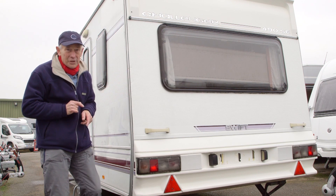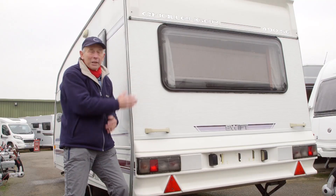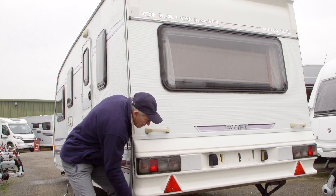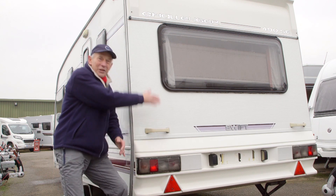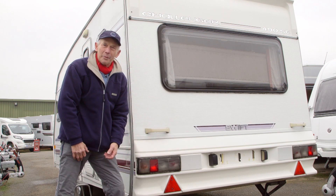This I do like particularly — there's a section here which is not part and parcel of the back. So if you drove into something and damaged this, you wouldn't have to have the whole back replaced; you'd just have that bit changed, and that's good.